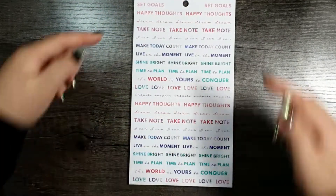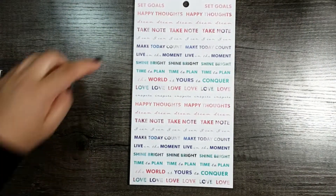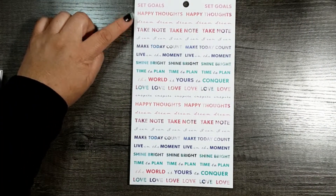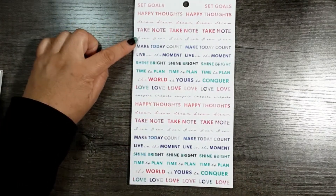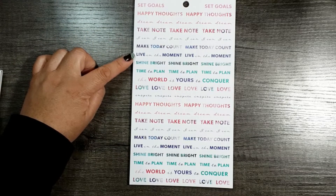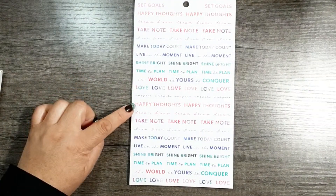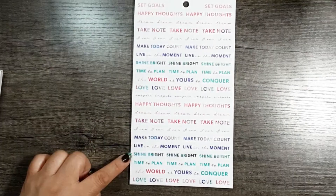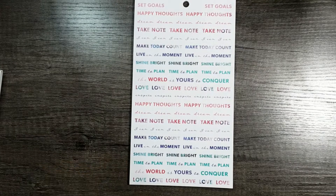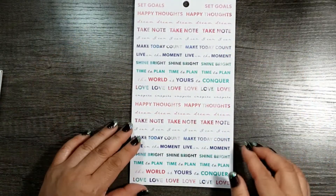And these are some words going all the way to the top, bottom, and side to side — so perfect. These are on clear glossy sticker paper and they say: set goals, happy thoughts, take note, I can, make today count, live in the moment, shine bright, time to plan, the world is yours to conquer, love, inspire — then the set repeats. I'm really glad they repeated 'time to plan' because you can never have too many time-to-plan stickers for your planner.